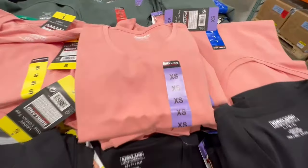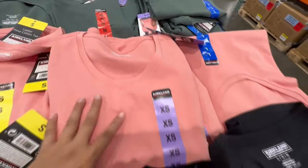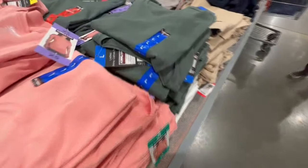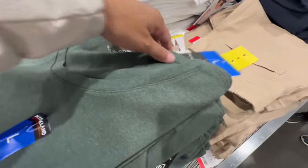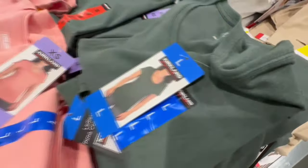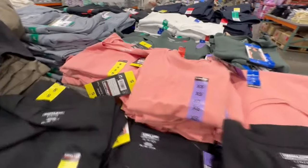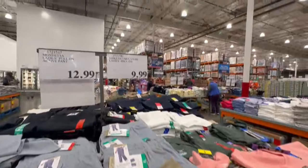These are called the Ladies Pima Cotton Tees. They have them in a really nice bright pink, with sizes from extra small up to extra large, though not as many as usual. They also come in green, giving you three different color options. The material is really nice and it's selling for $9.99.